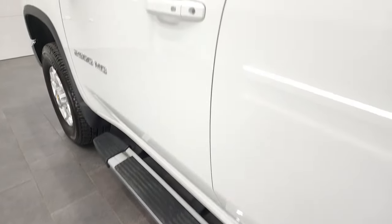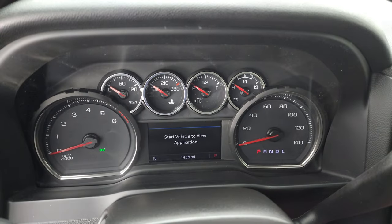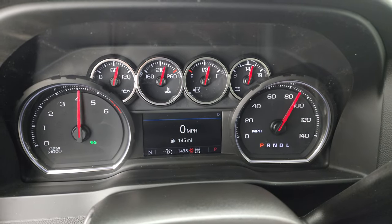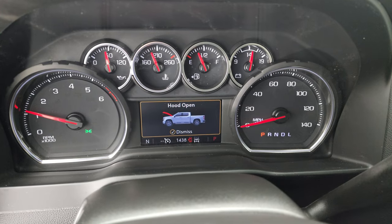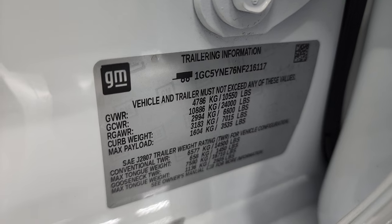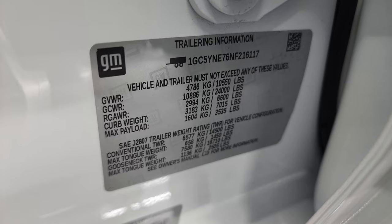Let's start it up, take a look under the hood, and check out those LED fog lamps. Starts right up — no check engine lights or anything like that. You get the tire and loading information right here and also your trailering information, which I think is pretty cool that Chevy does that — it tells you what the truck can tow and all that good stuff.